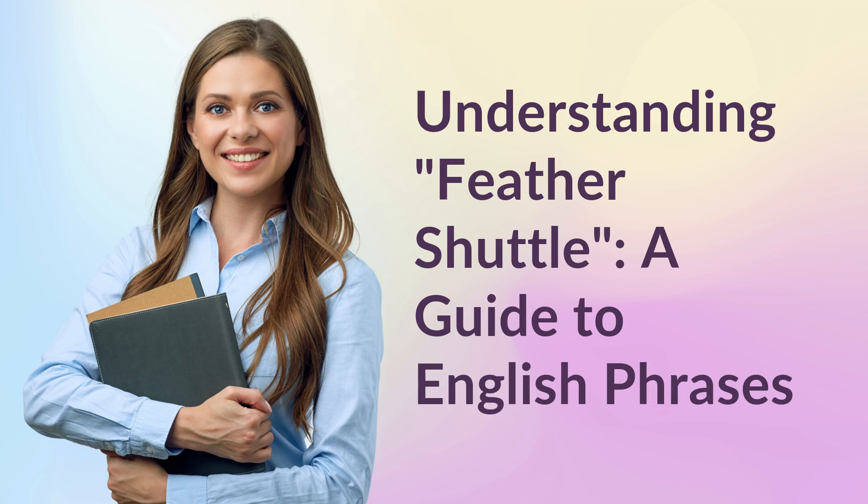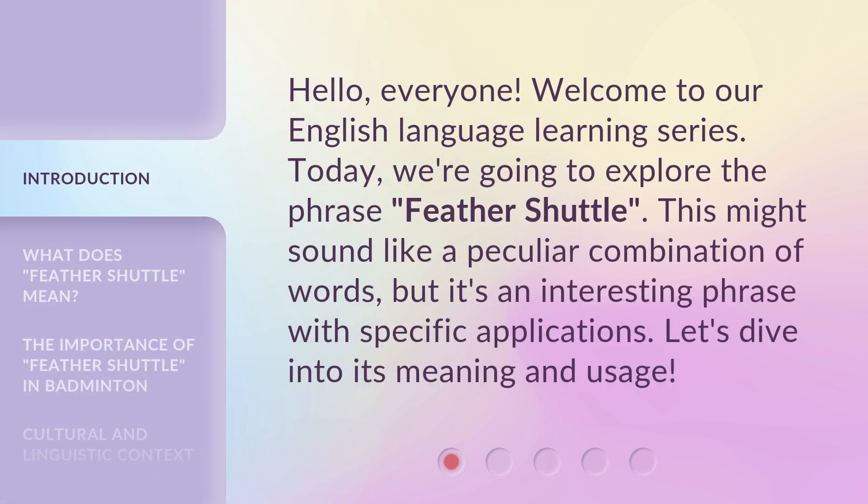Understanding Feather Shuttle: a guide to English phrases. Hello, everyone. Welcome to our English language learning series. Today, we're going to explore the phrase 'Feather Shuttle.' This might sound like a peculiar combination of words, but it's an interesting phrase with specific applications. Let's dive into its meaning and usage.